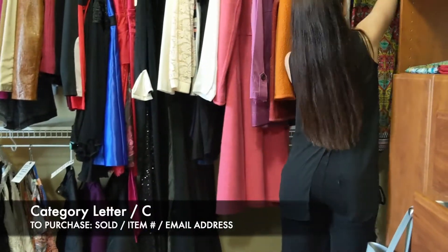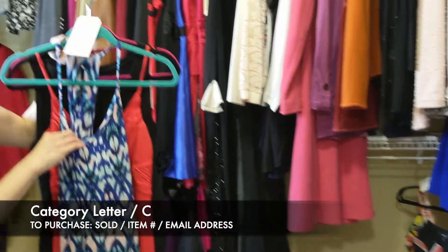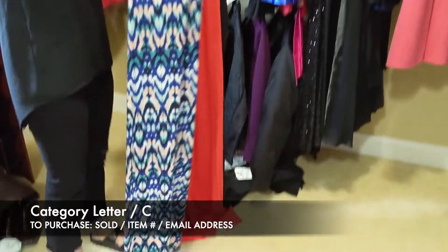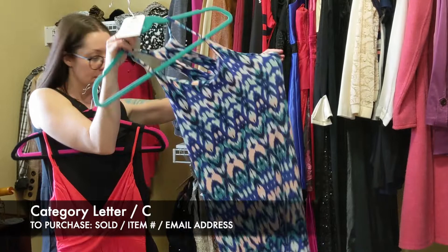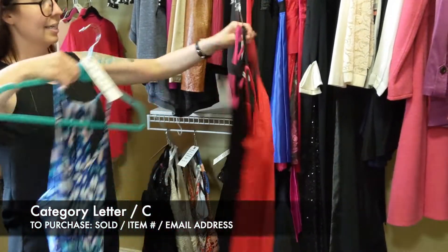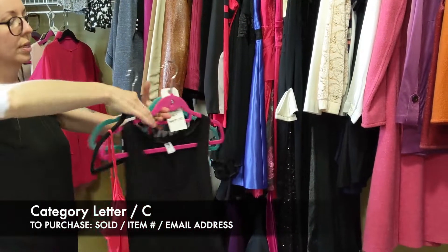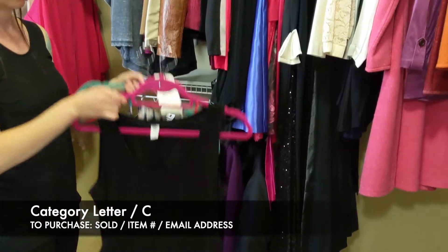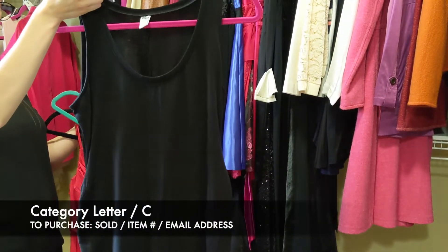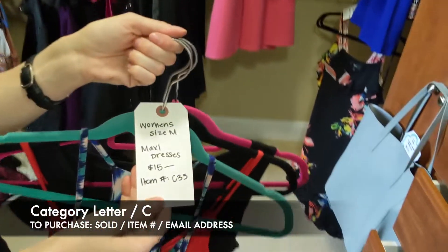The last two lots are maxi dresses. This is size medium for $15. The first is Cynthia Rowley — has a built-in bralette and a little peep hole in the back. Second is Tarte — more of a cross front with spaghetti strap. Third is Old Navy — a generic tank dress with ruching on the side; this may or may not be a maternity dress, so it could be used for that as well. These are size medium, $15 for the set of three, item C35.